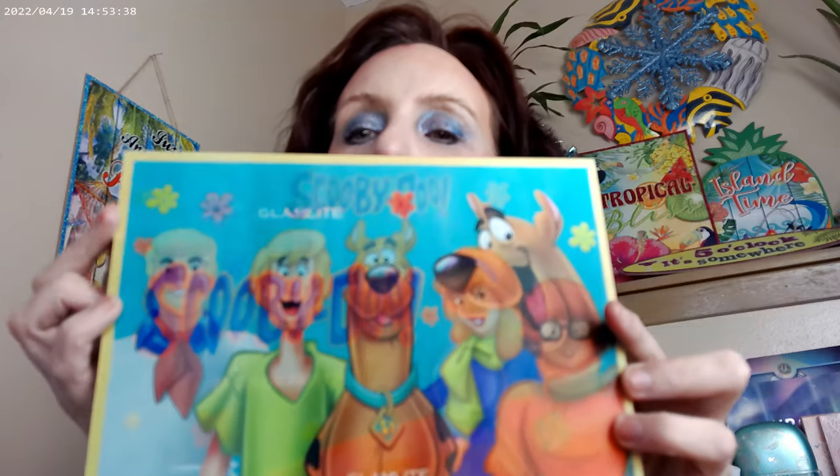Hi, hello, it's Adrienne! I'm back with a new palette that I want to do several looks off of. I've already done one green look, but it's actually the Glam Light Scooby-Doo palette — it's holographic. It looks like Scooby here, and then you change it around and you've got the whole gang. Pretty cool and fun!